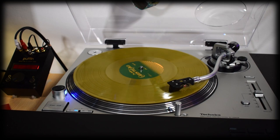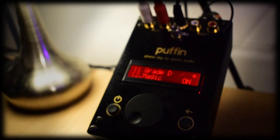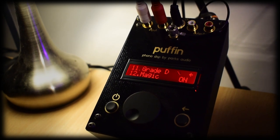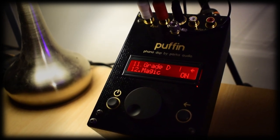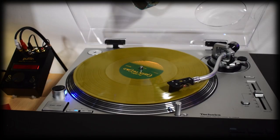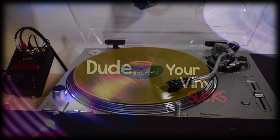Unfortunately side two is significantly worse — there are a lot more pops and even more noticeable crackle. The puffin grades this down into the D's throughout the side. Do note that the puffin's magic setting does a great job at making this a much more enjoyable listen throughout, but bear in mind I rated this with the settings off, as you probably don't have a puffin or something similar.